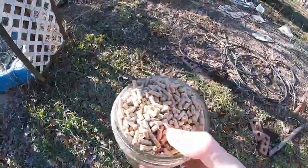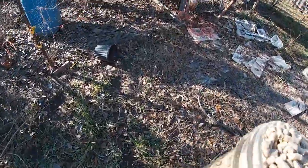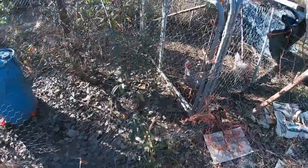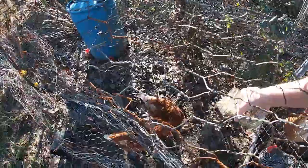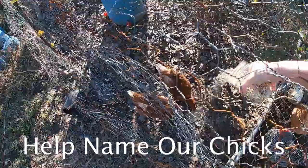Gonna feed the chickens. They broke their little feed bowl, so I just have to kind of pour it on the ground right now. These are our three new little chicks, which we still need names for. If you have name ideas for them, leave them in the comments.